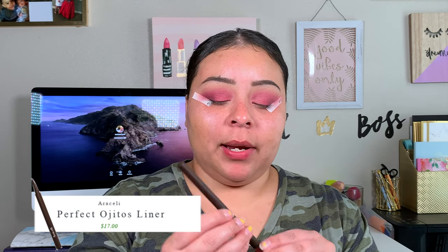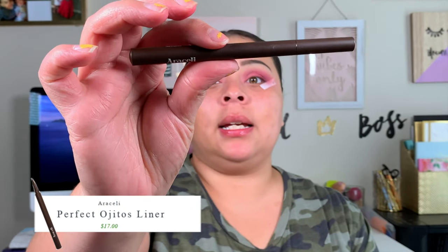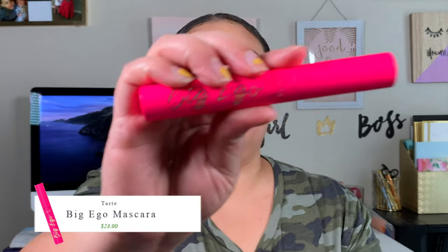Now I'm going to go in with my Araceli liner in the brown shade called Coffee and do a wing. I like this liner — it's really easy to work with. Now it's time to take off the eye tapes. Not too shabby!